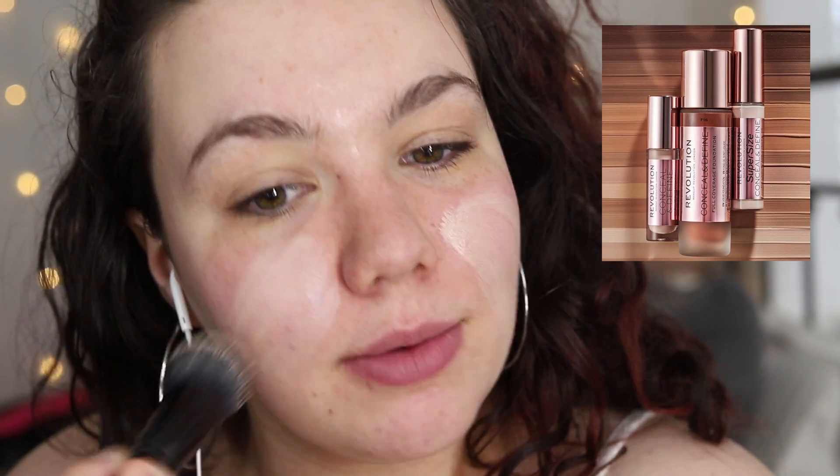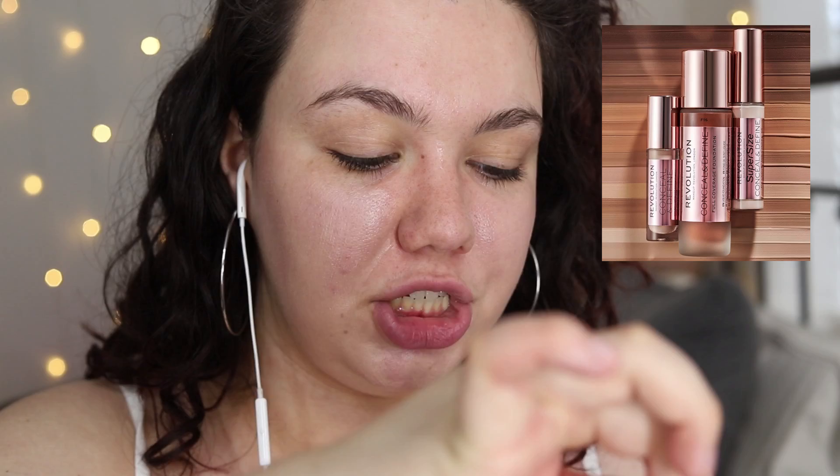If you watched my Too Faced Born This Way concealer review, I said I wasn't sure if I was going to buy the Makeup Revolution Conceal and Define concealer again because the tube is so small and it just dries up so quickly. I hate having to repurchase something once a month, and it feels super wasteful both of my money and of the packaging.